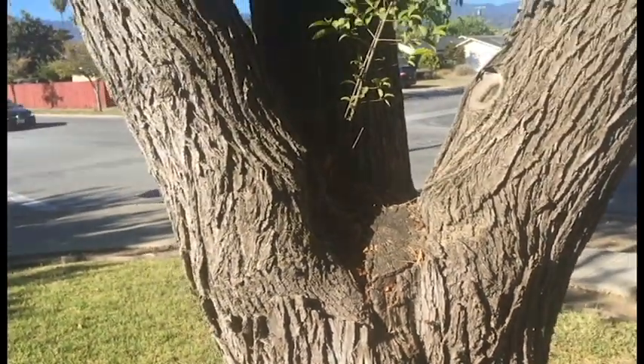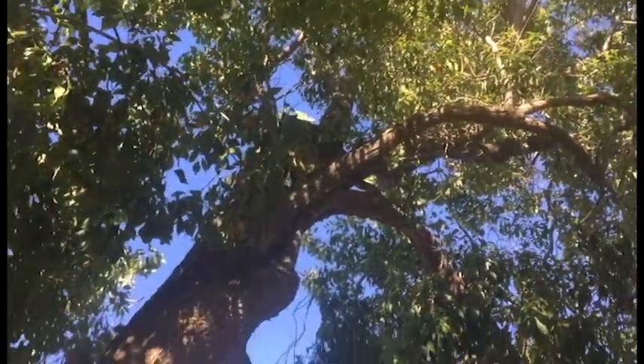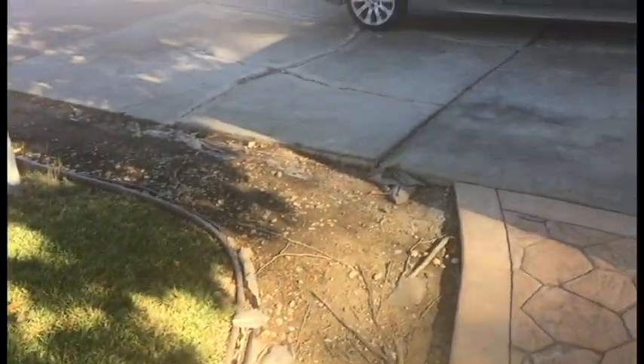What I project for this tree is it's going to open up like a big artichoke. The client is very concerned because it's causing considerable damage to their driveway and they want to replace the driveway and don't want it to keep happening.